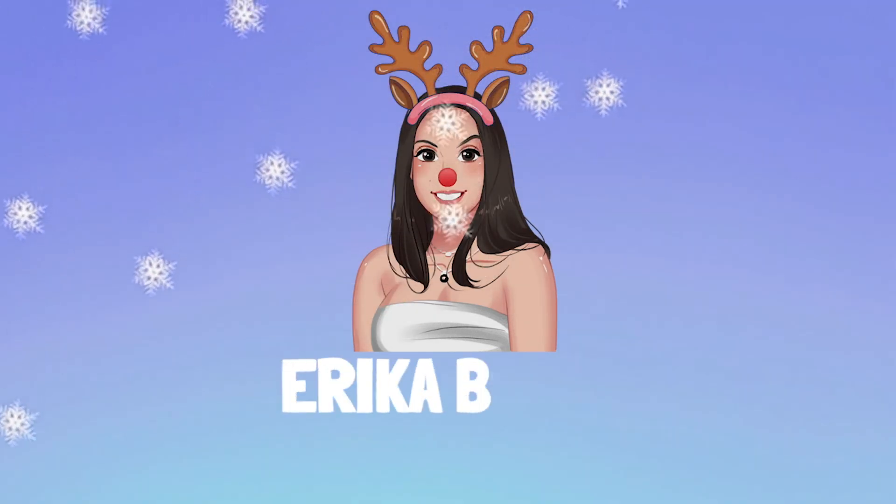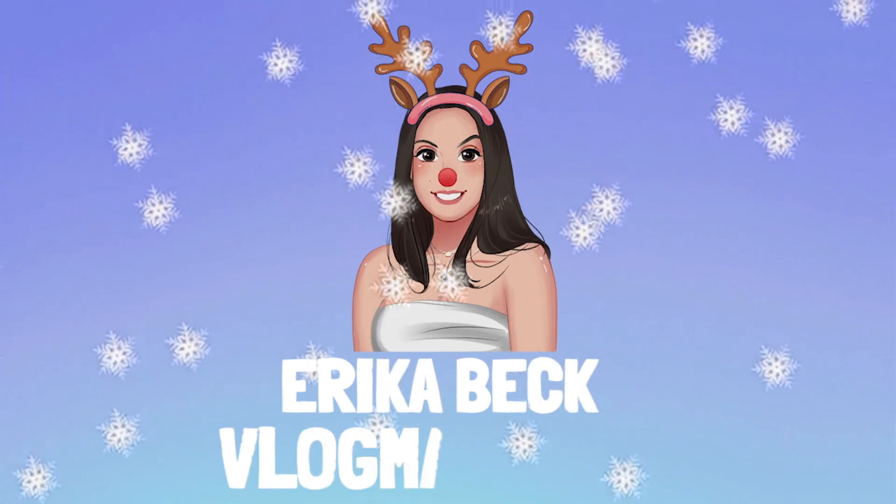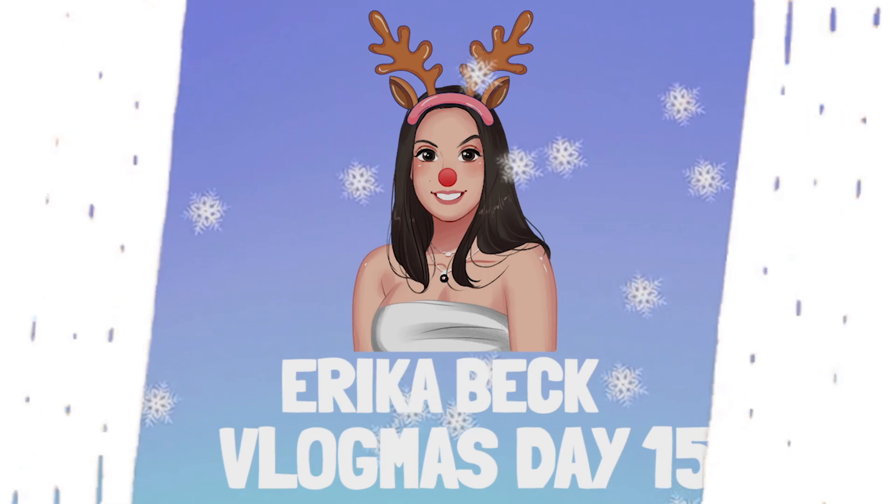Good morning and happy day 15! Today as promised we are doing the huge unboxing of all the packages I've received from Black Friday, and also gifts I've received for my friends and family. I'm really excited to share that with you guys, so let's get into this unboxing. We have all of these boxes and we are going to slowly make our way through the pile.